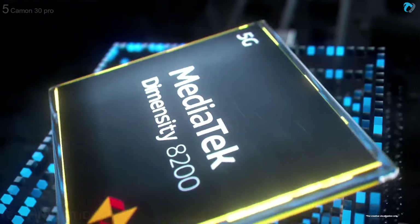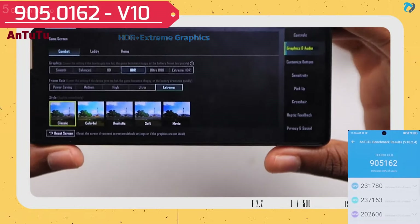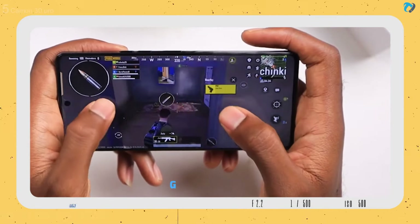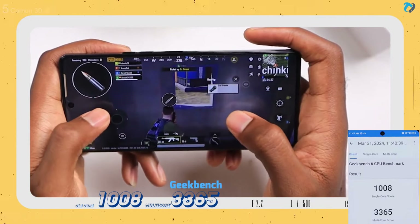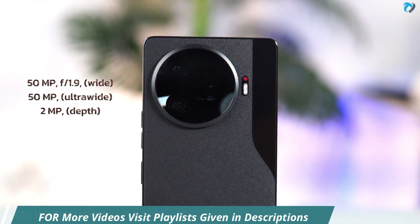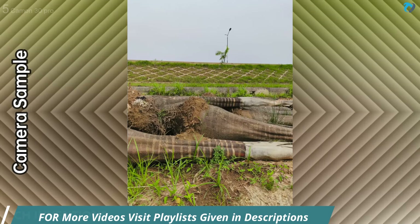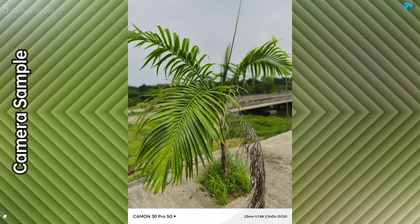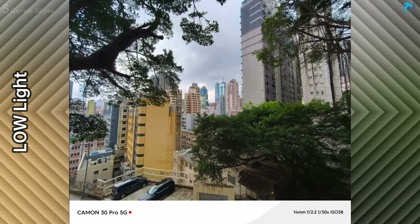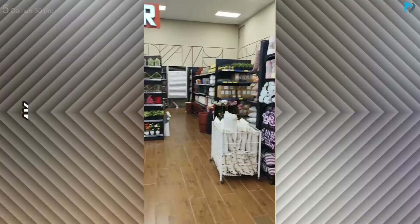It has a flagship-level Dimensity 8200 processor with an AnTuTu score of 9 lakh+, making it excellent for tech lovers. It offers a 1500Hz instant touch rate, making it great for gaming. The phone has a Sony IMX890 50-megapixel main camera, a 50-megapixel ultra-wide, and a 2-megapixel depth sensor. Camera quality is really good compared to other Tecno phones — colors and detail are much improved, even in low light photography. You can record max 4K video at 60fps.